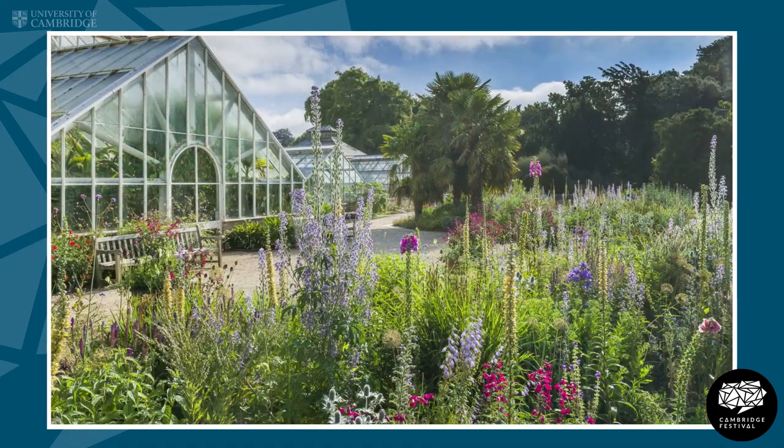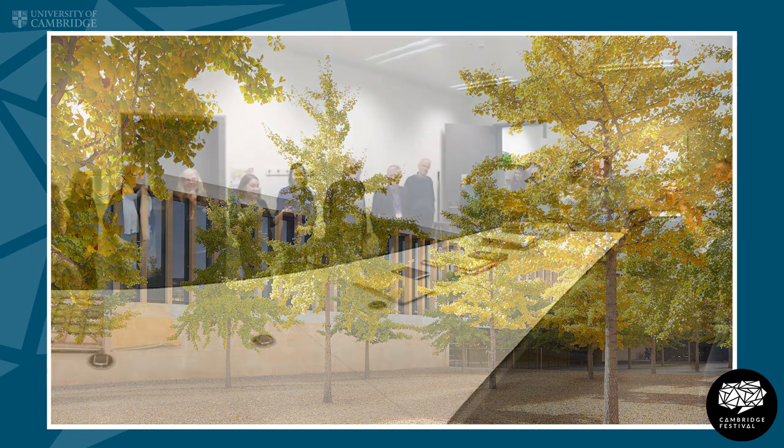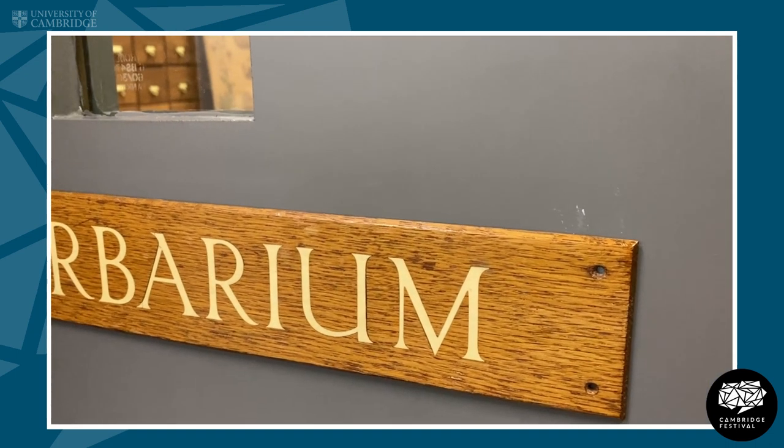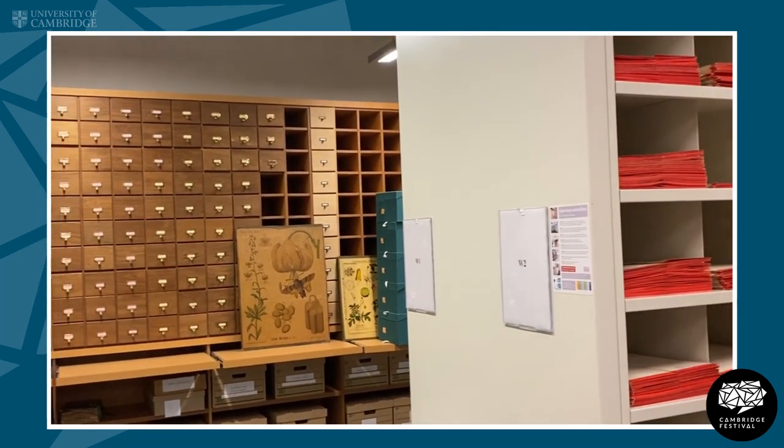The site where the Herbarium is based is within the Botanic Gardens and it's within the Sainsbury Laboratory. It's not really a site that can be open for people to come in and out of and we don't have an exhibition space, but by doing tours, by doing online activities and making our specimens available online, we should be able to make the collection much more open.